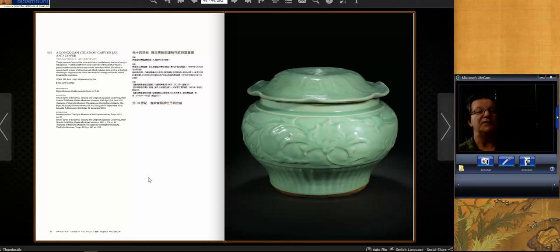This was a very nice Lung Kwon Lays jar with cover, also Yuan Dynasty, estimated at $100,000 to $150,000. It went for $787,000. It's a rare piece with great color and amazing provenance.